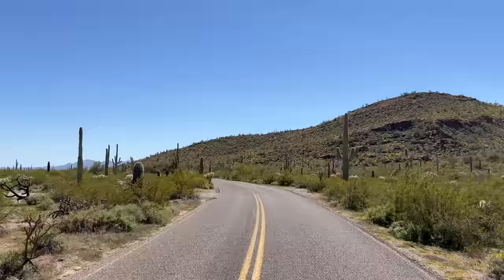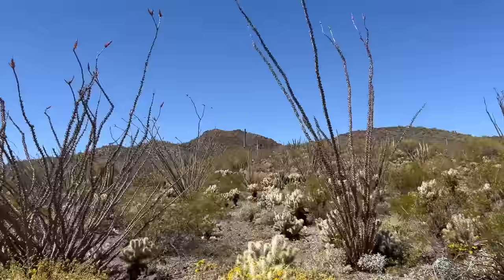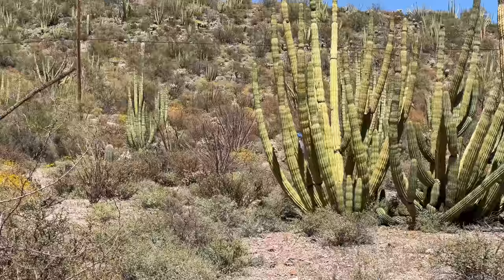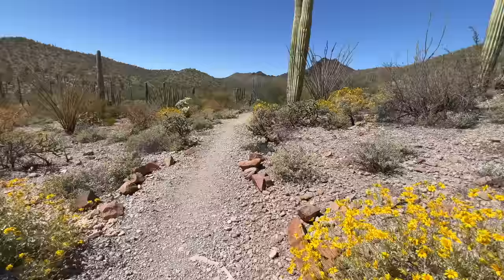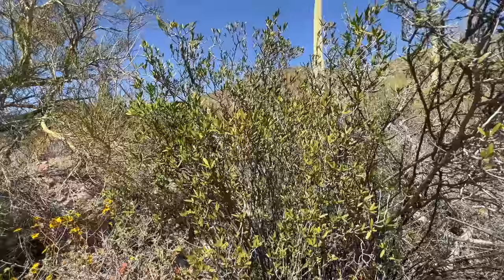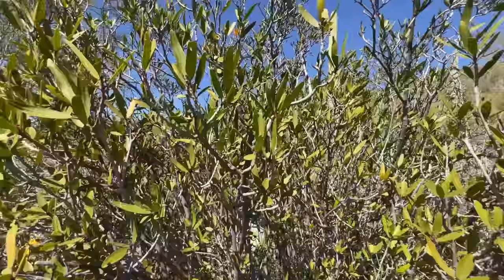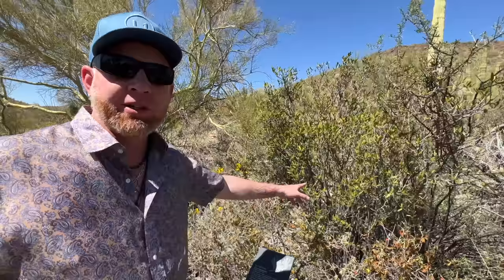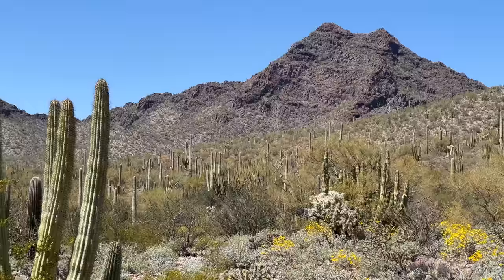If you're into cacti, you're going to see a variety here: ocotillo, the organ pipe, staghorns, and some unique other bushes unique to the Sonoran Desert. Because we're right along the border, they do have signs warning about coyote activity and human trafficking — we're literally five miles from the border. Here we are walking a trail. This is a Mexican jumping bean plant; it was actually used as poison on the tips of darts by the Tohono O'odham people to kill fish and other rodents. And right over here there's a bunch of organ pipes.